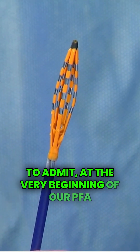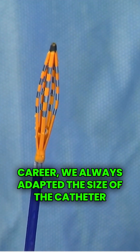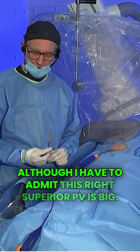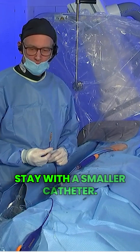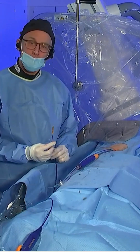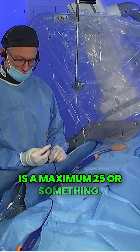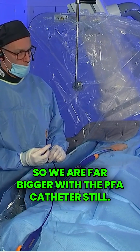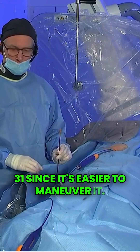At the very beginning of our PFA career we always adapted the size of the catheter according to the PVs that we've seen. Although the right superior PV is big, I would probably still stay with a smaller catheter — about 31. The diameter of the PV is a maximum 25 or so, and we are far bigger with the PFA catheter still, so I would certainly stay with the 31.